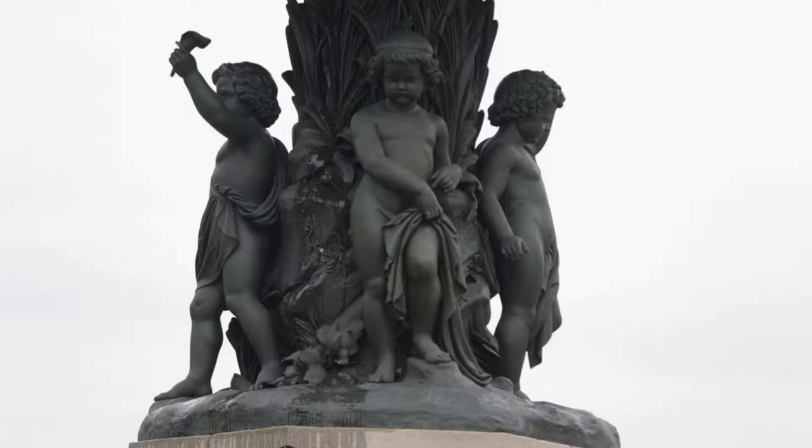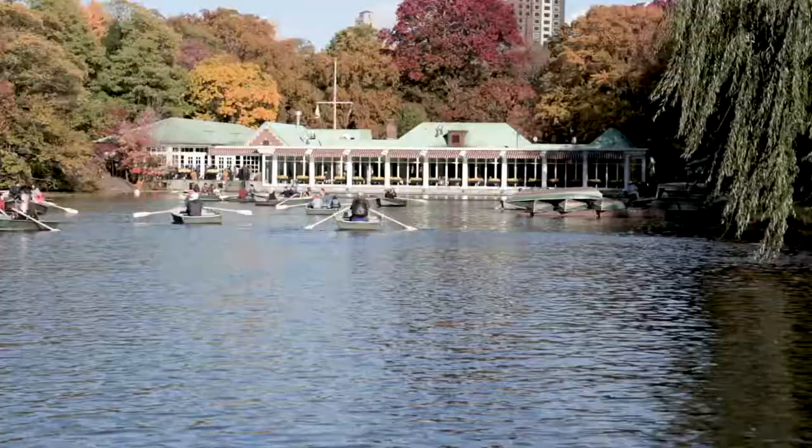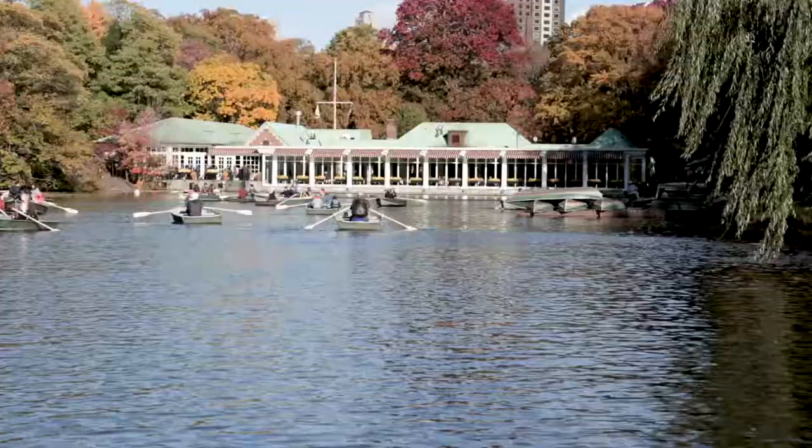Underneath the angelic topper, the 26-foot-tall fountain has four cherubs at its center level. They represent temperance, purity, health, and peace.